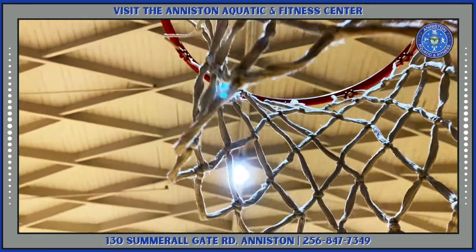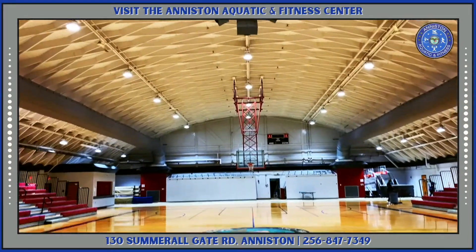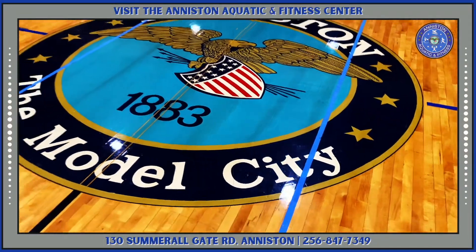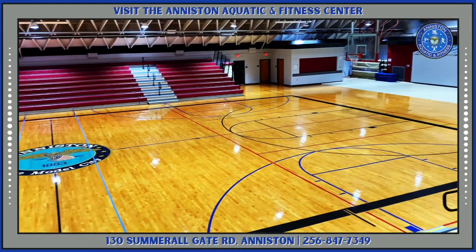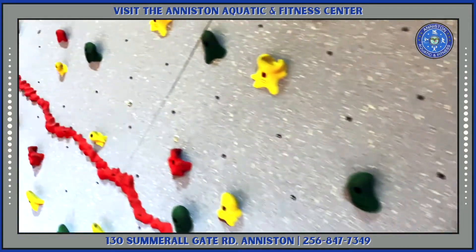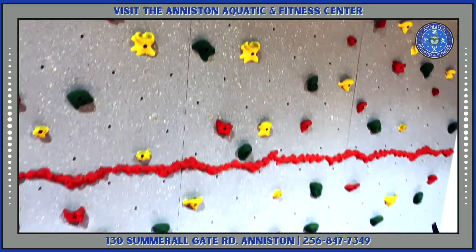And maybe if basketball is your favorite sport, well this is a place you can dribble up and down the court as we have a full indoor basketball court as well. And let's not forget the rock climbing wall. Bring your little ones so they can have some fun times and adventure at the Aquatic Center.